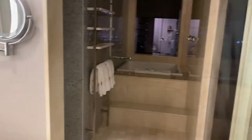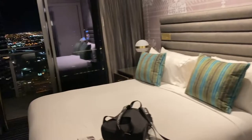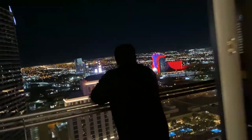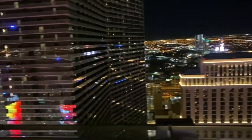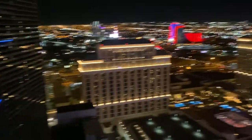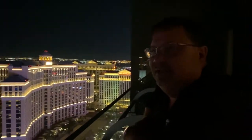We have a massive shower with a bathtub in there, and a balcony overlooking Las Vegas. Living our jet life.